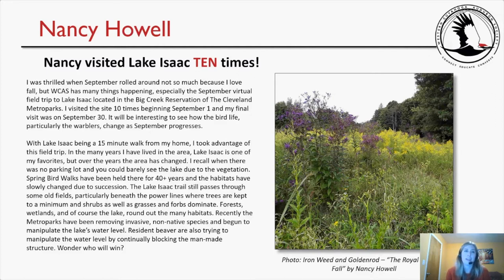And now, Nancy, who visited Lake Isaac 10 times — Nancy, you get the award for visiting the most. Do you want to talk to your slides, or do you want me to read for you?